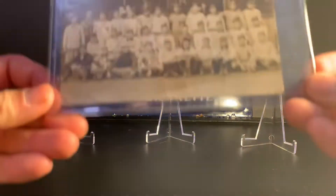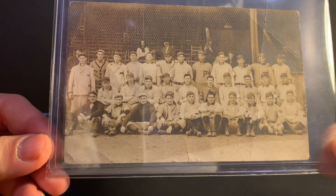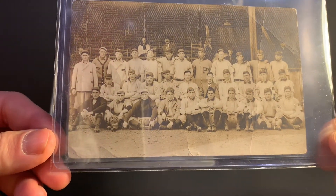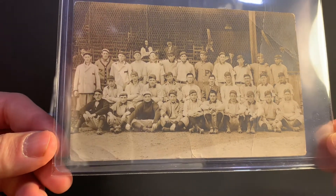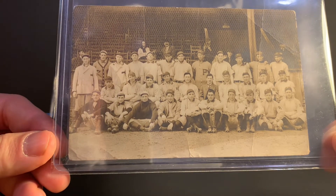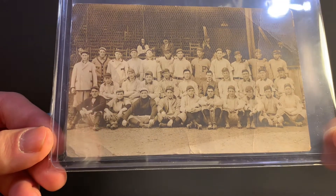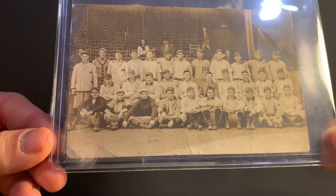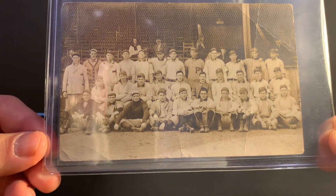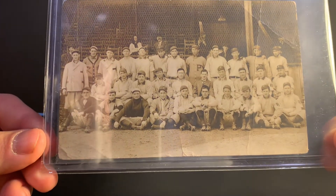Let's get right into this. This is a real photo postcard that shows the Pittsburgh Pirates at Spring Training in Hot Springs, Arkansas. The eBay listing said that this was from 1911. I did a little bit of research and found one example of this that's slabbed by SGC, and that example says it's 1910. So not 100% sure, but definitely around that time period based upon the players that are on this team.